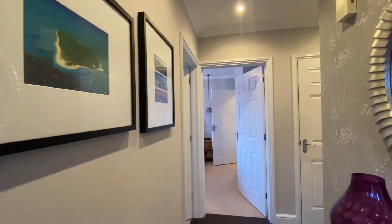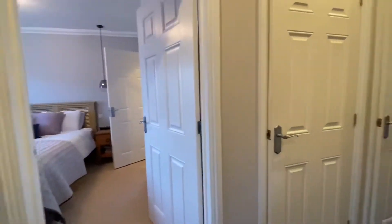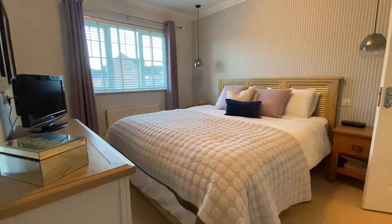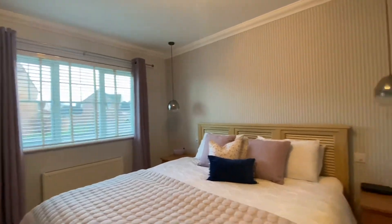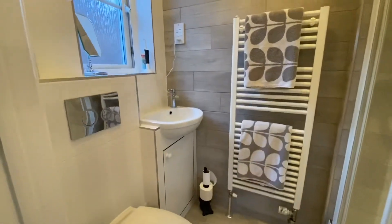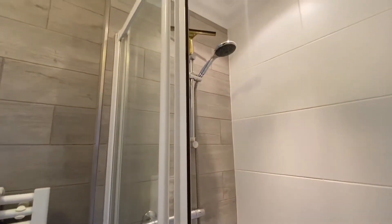Here we have a spacious entrance hall with wood flooring. Let's take a look in bedroom one. As you will see, this property is beautifully presented throughout. UPVC window front facing. The door opens to the en-suite — a lovely modern white suite with a UPVC window to the side and a fully enclosed mains fed shower.